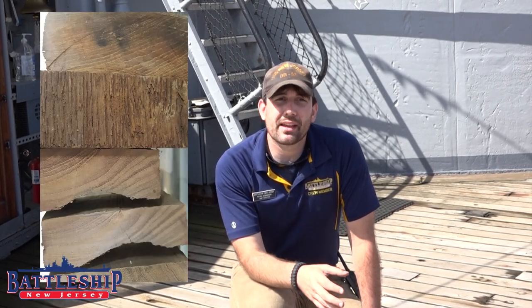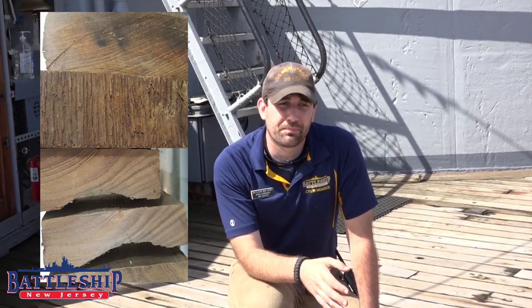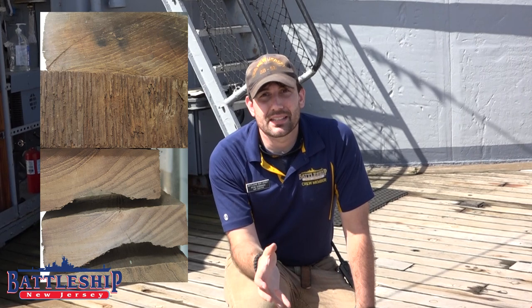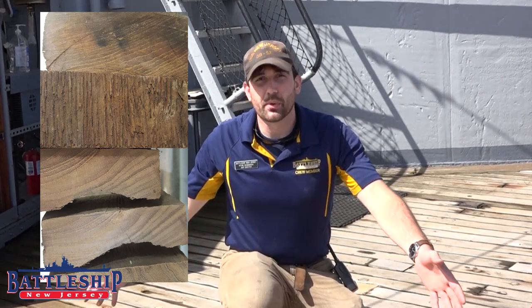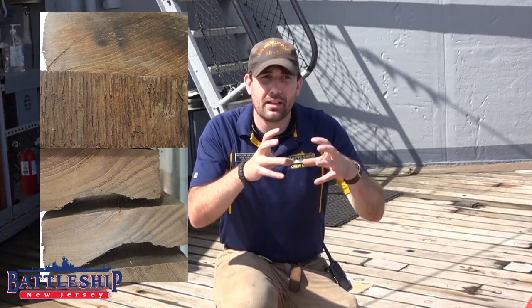Plank holders are entitled to a piece of wood from the deck of their ship when that ship is scrapped. Naval History and Heritage Command takes some of the wood from scrapped ships and stores them in case people contact them wanting their plank. A typical plank on the ship is four inches wide and eight feet long, but you're not entitled to an entire plank — you get a couple-inch piece cut out.